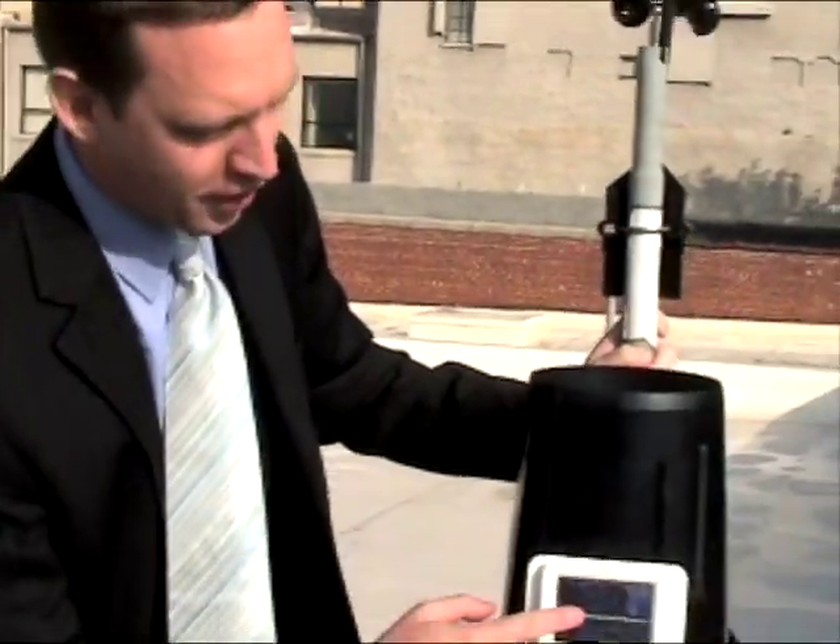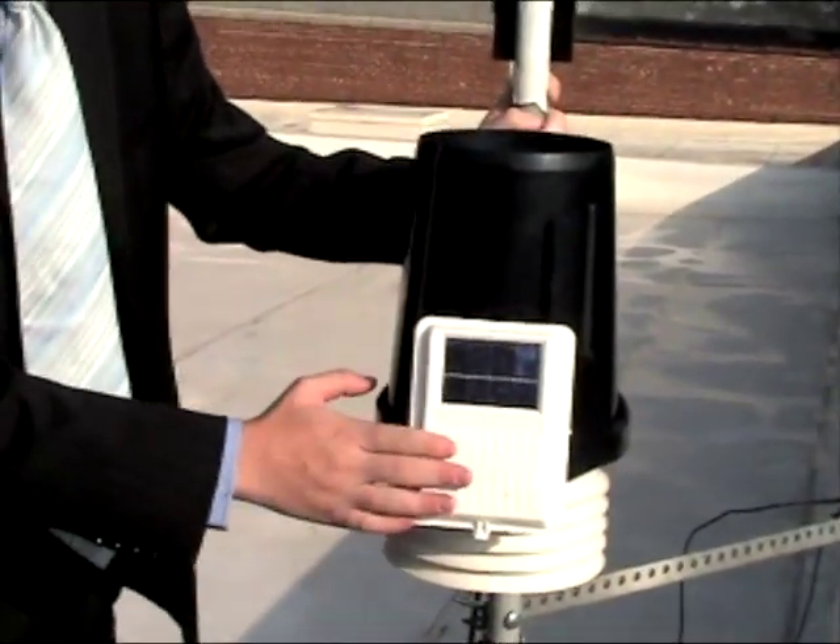This particular one is on top of the Mass General Store here in downtown Asheville. It's solar powered, so it's working off the sunlight during the day. It has a backup battery at night, so it works 24-7.